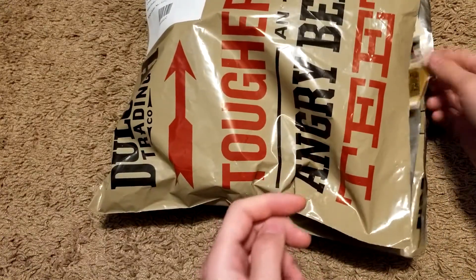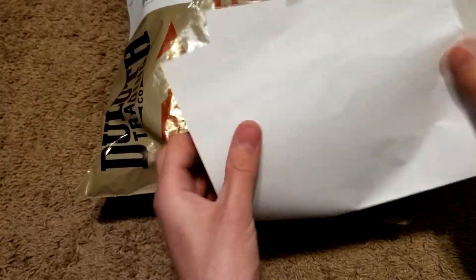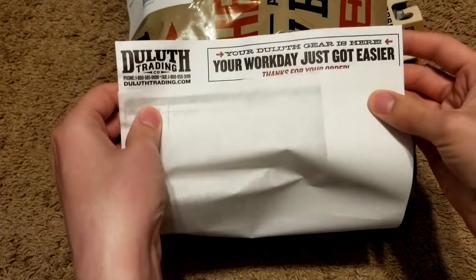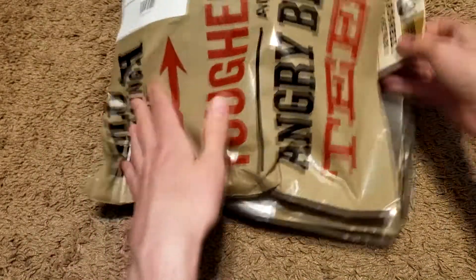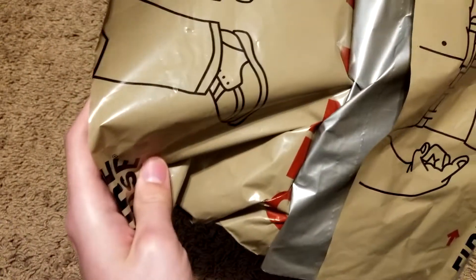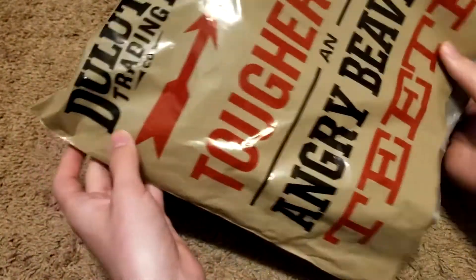Here we have our first evidence of what we got — just a little invoice. You can see it says 'Your Duluth gear is here, your work day just got easier.' It's not a work day, but when I go metal detecting it is some work, so that counts. We also got an empty bag here, and you can see another one of the characters on it. It looks like a continuous roll, which is pretty interesting.